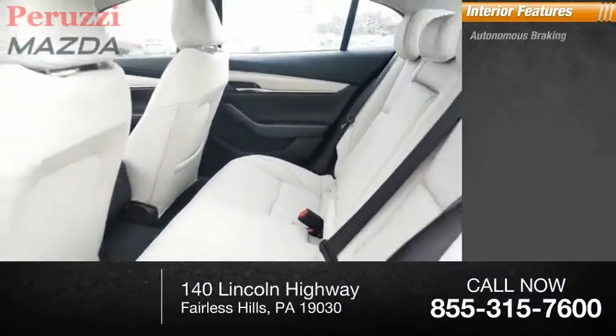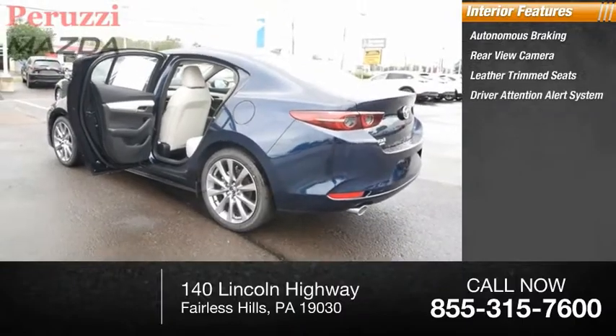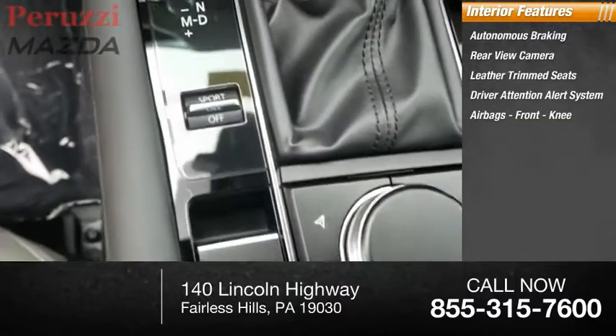Inside you'll find autonomous braking, rear view camera, leather trim seats, driver attention alert system, and airbags including front knee airbags.